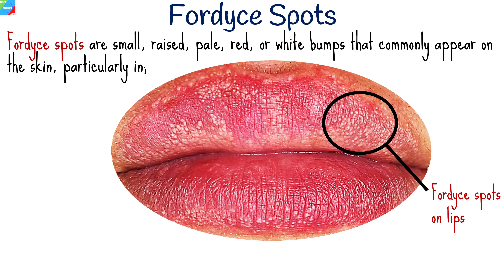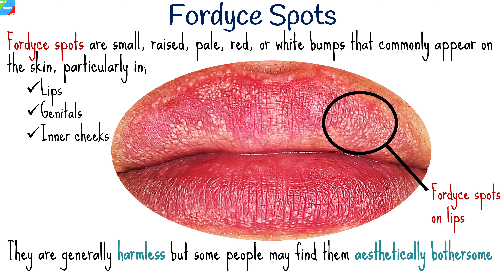Fordyce spots are small, raised, pale, red, or white bumps that commonly appear on the skin, particularly in areas such as the lips, genitals, and inner cheeks. While they are generally harmless and not associated with any serious health concerns, some people may find them aesthetically bothersome.